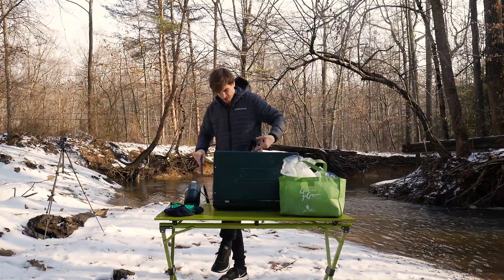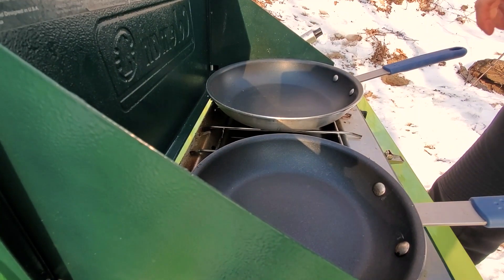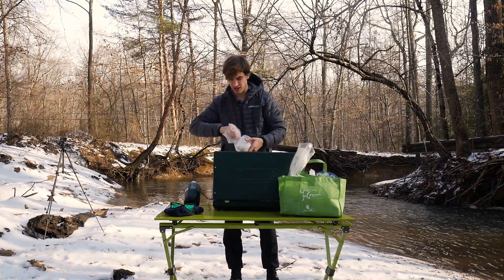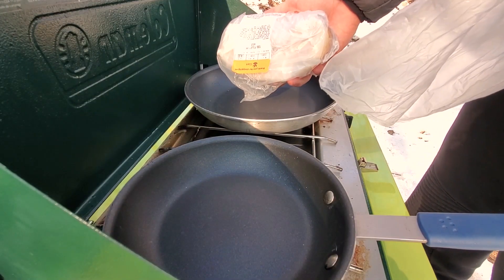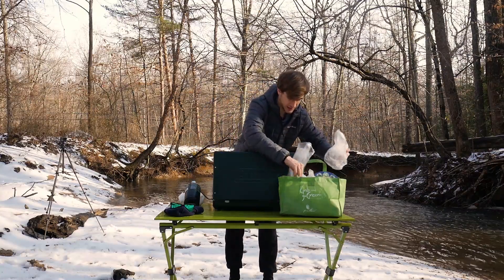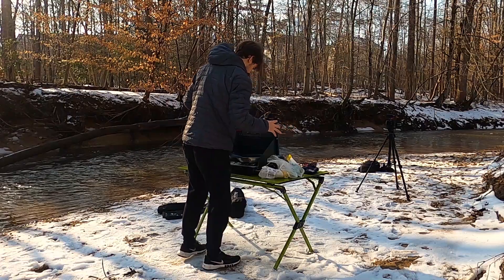So I have two pans. You may be wondering why do I have two pans? Well, let me tell you why. First, I have my cod — there it is. And I also have a side of broccoli. I'm going to make these two simultaneously. Let's go.